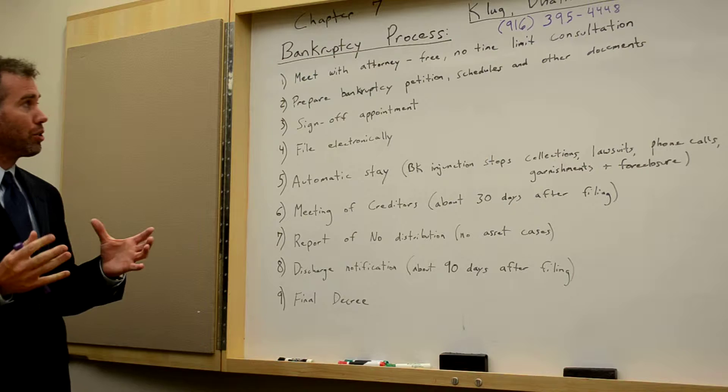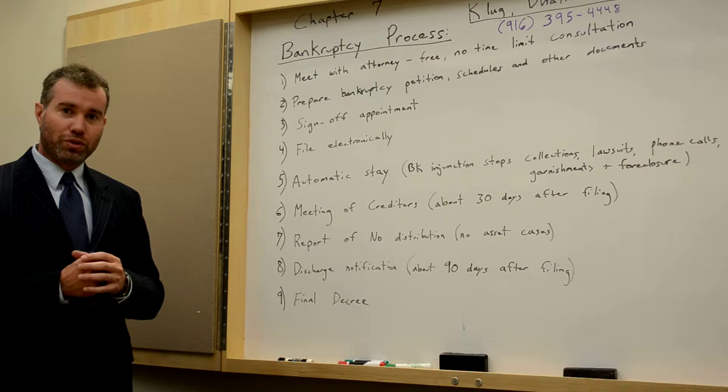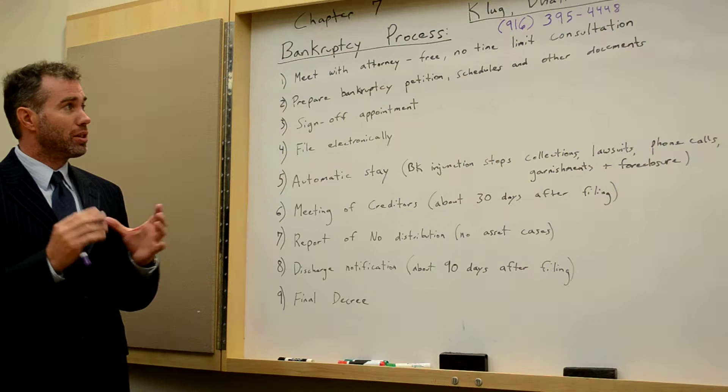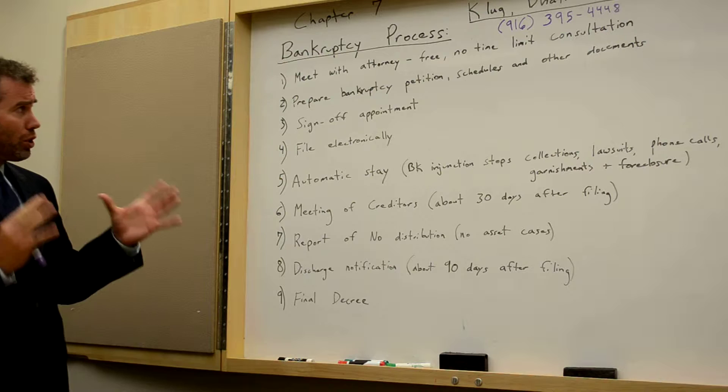One of our attorneys at this office will give you a free, no-time-limit consultation to really discuss your financial situation and see if a Chapter 7 bankruptcy is in your best interest. We will spend as much time as necessary to understand your situation and also to see if you qualify, and there are different qualifications regarding that.